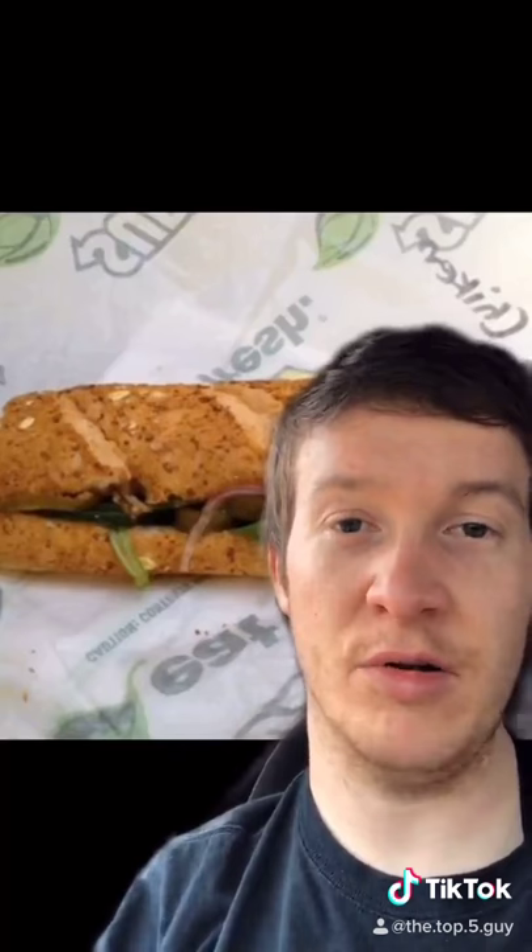Coming in at five we have the honey oat bread. Honestly it's just trash. It's too sweet, the oats flake, and it just doesn't pair well with any of the meats or toppings.